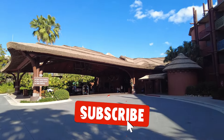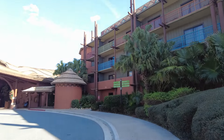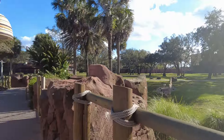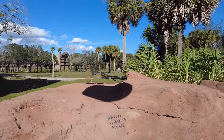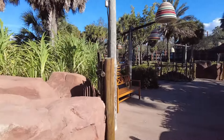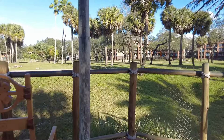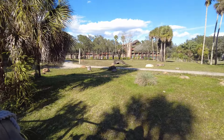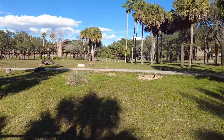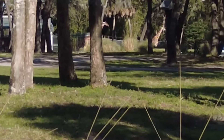We're starting here at the Kidani Village section of Animal Kingdom Lodge, which is the DVC side. That's mostly because I think this has the better savannah of the two. This savannah does feel a tad bit smaller than the one over at Jumbo House, but I think this one has the best unobstructed views of everything. It does seem kind of quiet on the savannah today. You can see some animals far off in the distance - I can see some giraffes way out there.